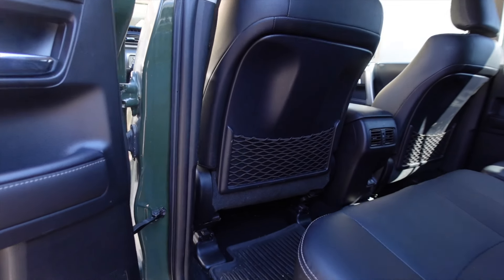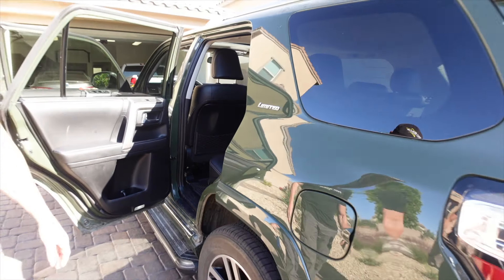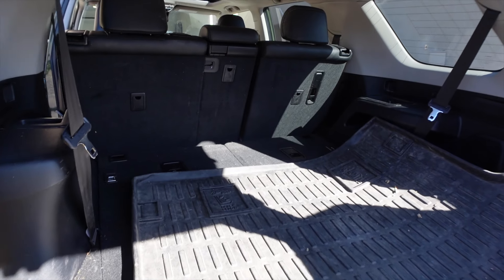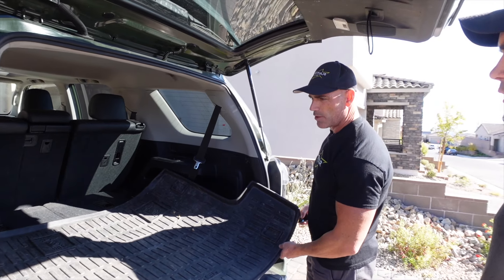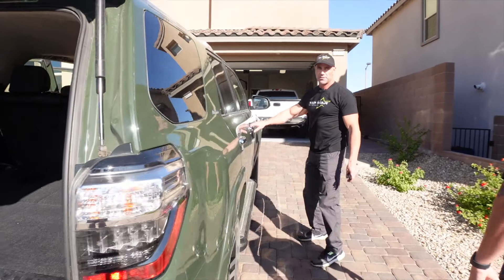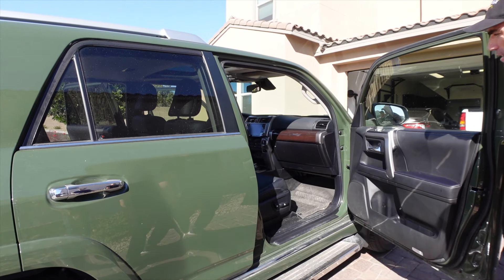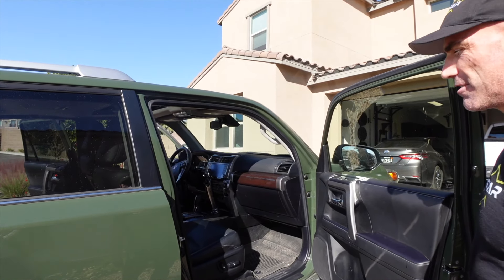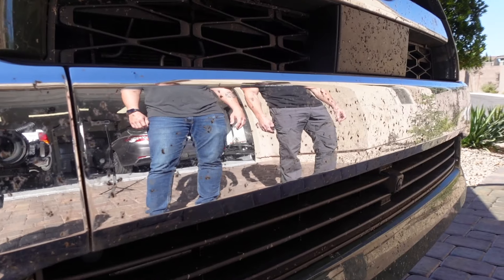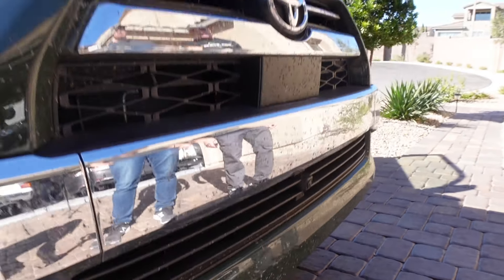There's a giant Rottweiler named Boone that likes to hang out in this rig, but it looks like he doesn't shed too much — minimal pet hair, not too bad. The 4Runner has third-row seating, which isn't more of a challenge, just a little more time. The bigger the vehicle, the longer it takes. Jeff says it's in much better shape than the majority of vehicles he sees — maybe a three or four out of ten.